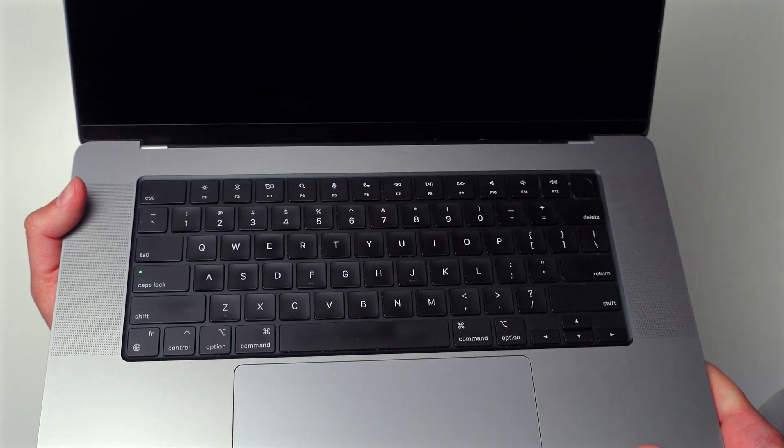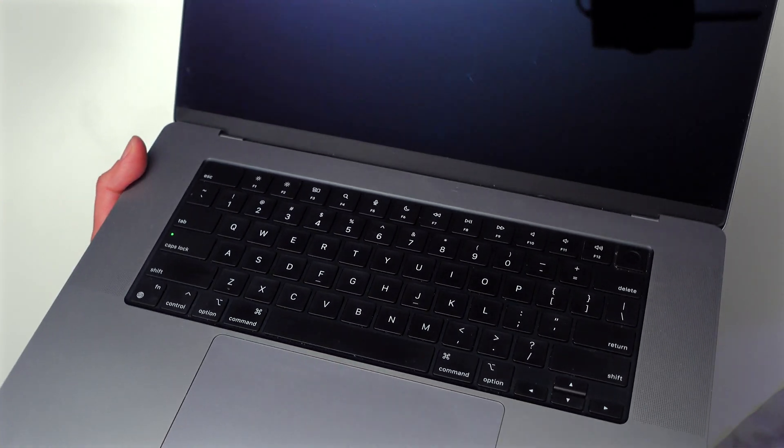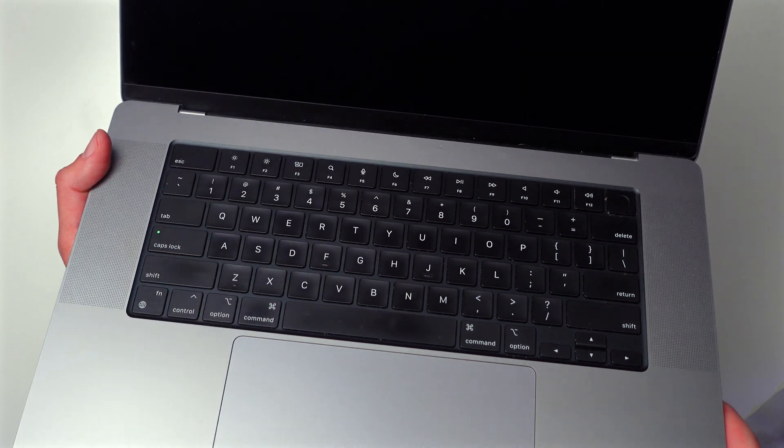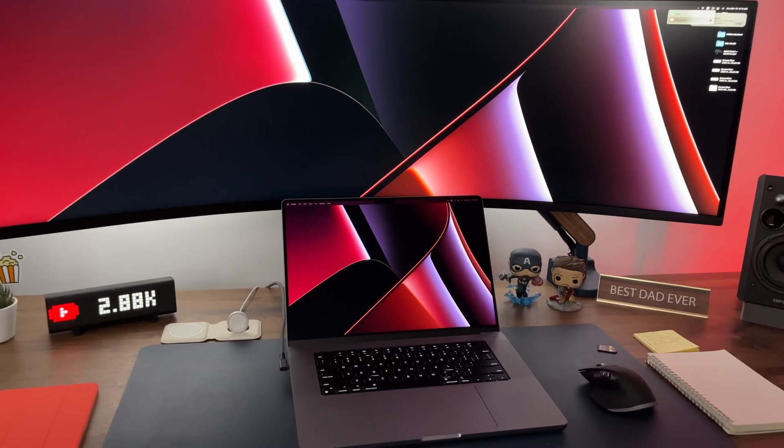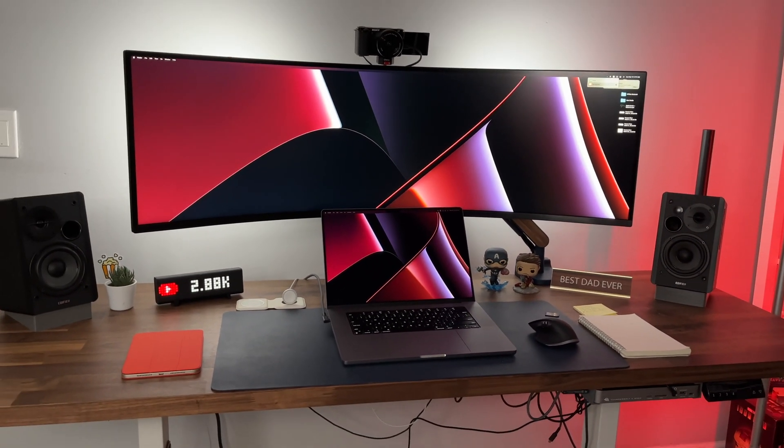Another pain point that just drives me insane is the keyboard. I have the shiny key issue — that coating on the keys comes off and it makes you look like you just eat chips while working. I don't even use the keyboard much anymore; it's mostly in clamshell mode now unless I travel. I really hope Apple figures out how to combat that. If you have any tips, please let me know in the comments.